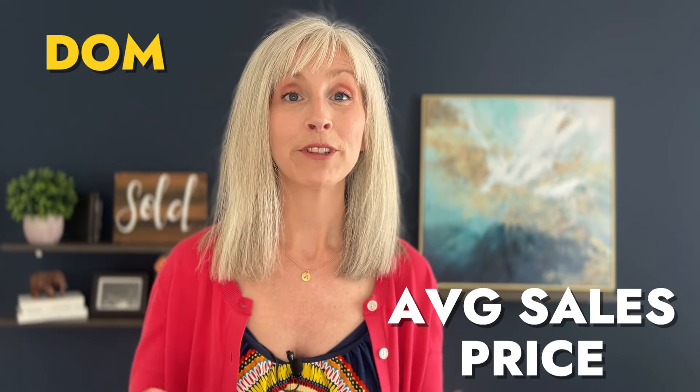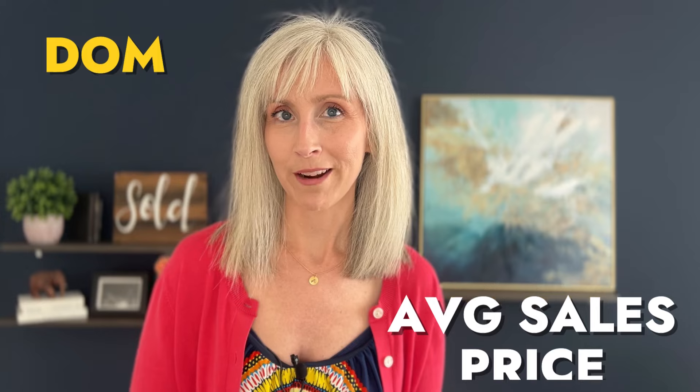Stay tuned to the end of the video — I have a new graphic full of all sorts of data and tidbits that if you're a data nerd like me, you may really enjoy. It's a graphic that sits on the screen for you to look at, pulling out days on market and average sales price for different suburbs around the South Denver area.